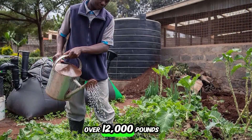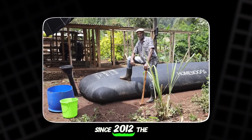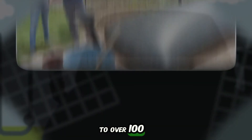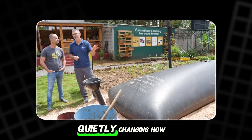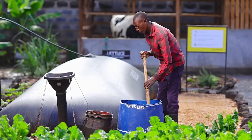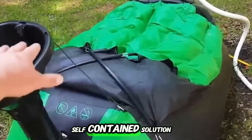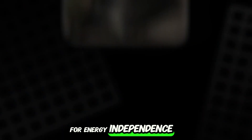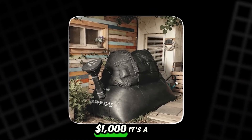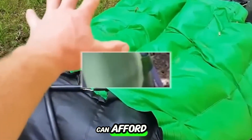Each unit processes up to 2,200 pounds of organic waste per year, preventing over 12,000 pounds of CO2 emissions. Since 2012, the company has spread to over 100 countries, quietly changing how households and small farms manage their waste. There's no need for a sewer line, no grid connection — just a simple, self-contained solution for energy independence. And at under a thousand dollars, it's a rare piece of cleantech that almost anyone can afford.